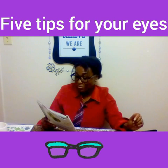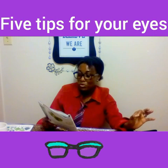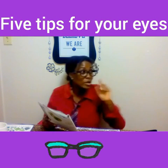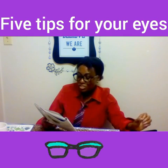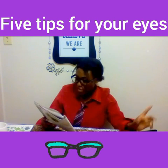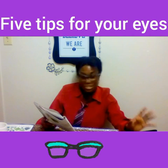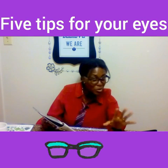Lastly, remember the 20-20-20 rule. The Mayo Clinic advises giving your eyes a 20-second break every 20 minutes to focus on something 20 feet away from you. There are numerous apps, browser extensions, and websites to remind you. While taking that break, get up and move around — sitting for long hours reduces circulation and can cause muscle stiffness.